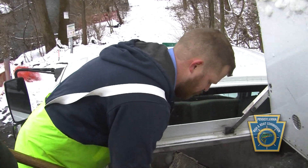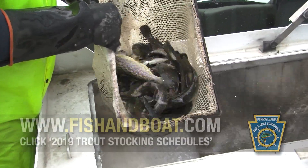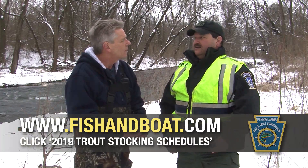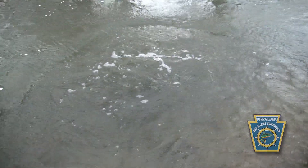Today's March 1st, and that's generally when I start stocking. Throughout the spring, pre-season, and while after trout season comes in, we'll stock a total of 3.2 million trout across the state. That'll be a mixture of brook, brown, rainbow, and golden rainbow trout.